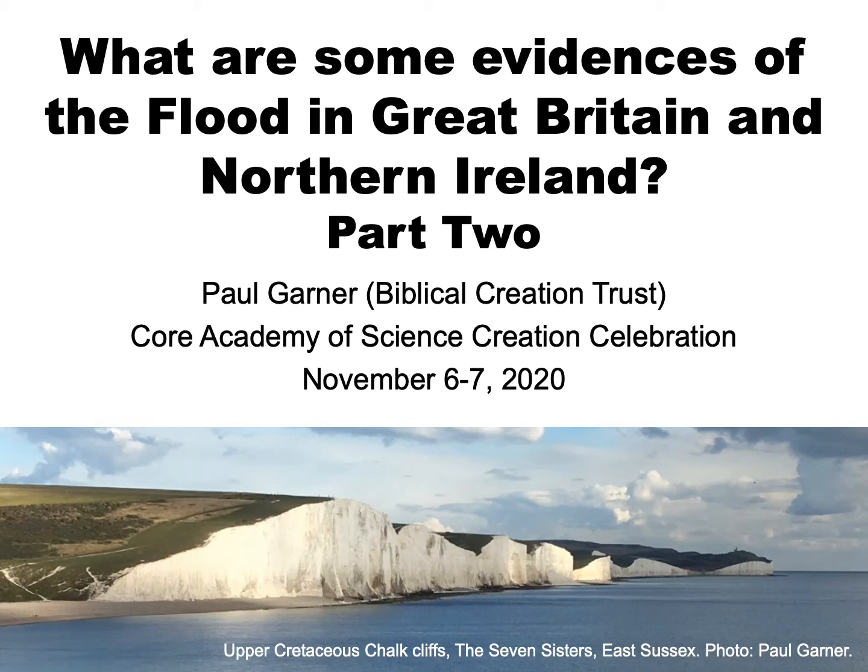I'm Paul Garner with Biblical Creation Trust, and this is part two of our look at the evidence of the Biblical Flood in the geology of Great Britain and Northern Ireland.